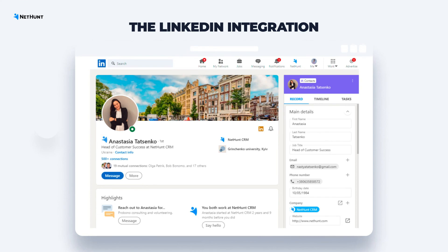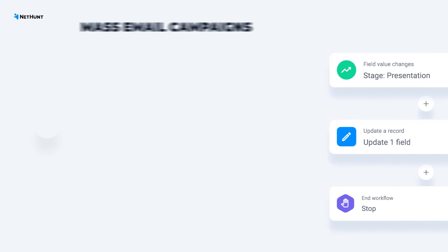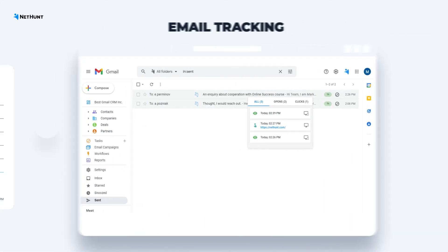The LinkedIn integration captures leads from LinkedIn in just one click. Automation workflows get rid of manual tasks and automate your sales routine. Mass email campaigns and automated sequences. Email tracking and web forms.